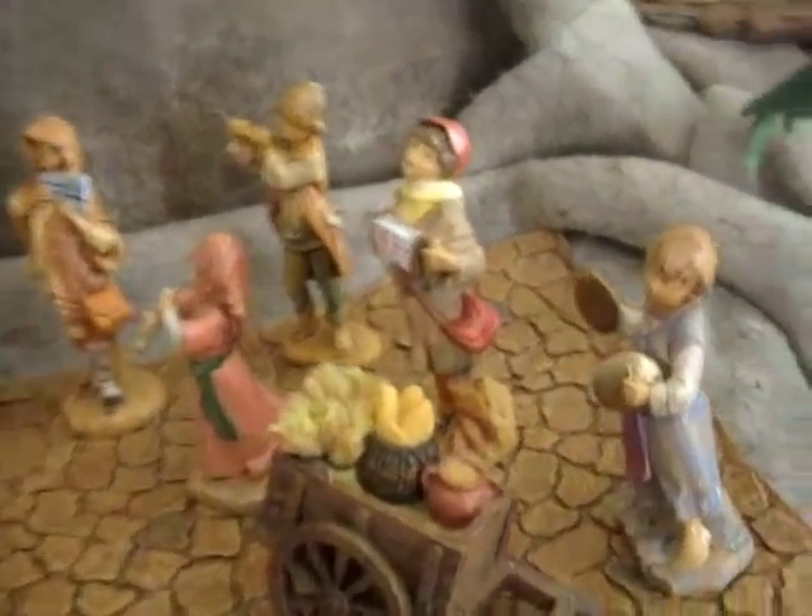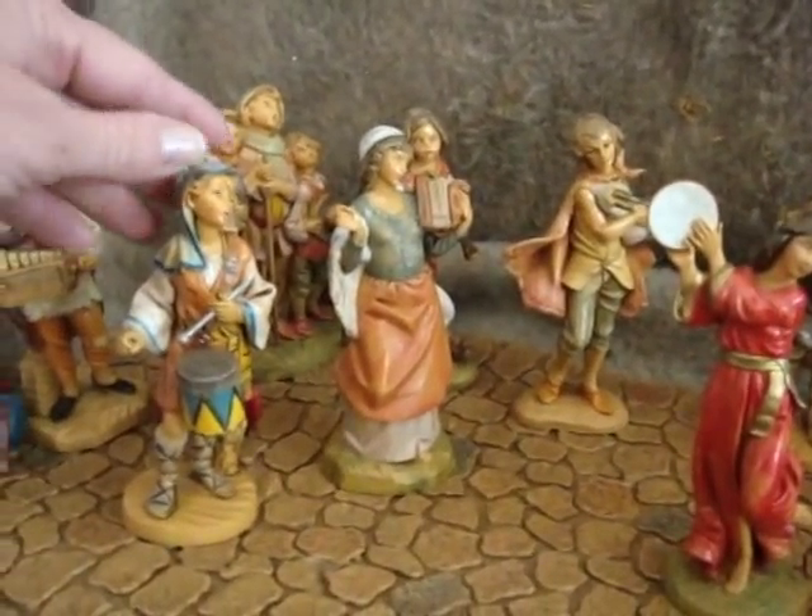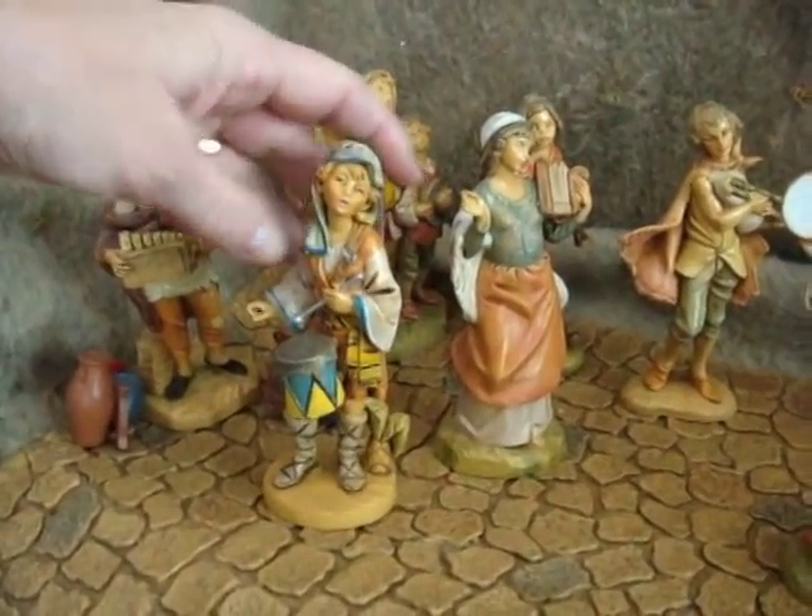This area here has all of the musicians of the town. There's Luke and Dinah and Jareth, who would also be known as the drummer boy.